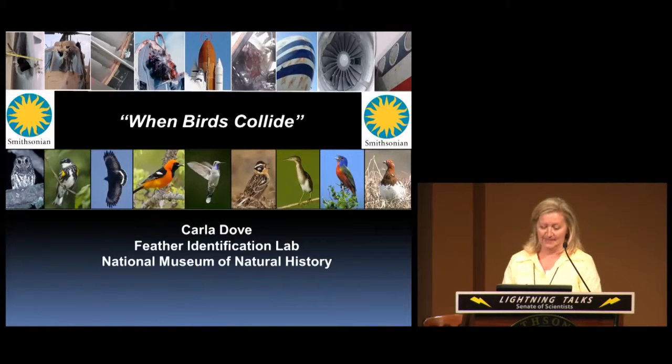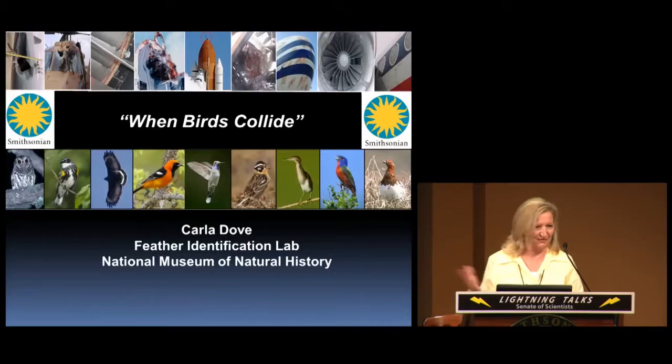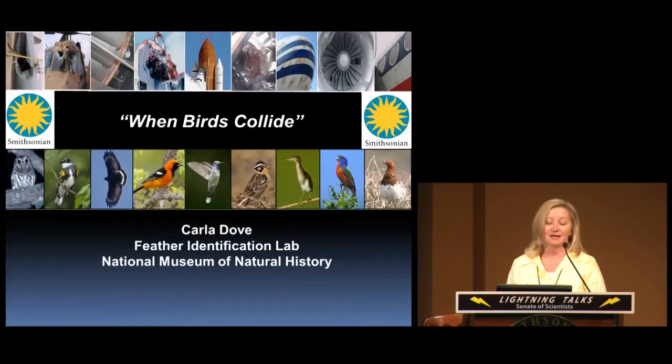My name is Carla Dove and I'm the program manager for the Feather Identification Lab. I've been working here at the Smithsonian since 1989. I'm going to talk to you today about what happens when these beautiful feathered creatures you see on the bottom strip of this slide collide with these big metal monsters at the top of this slide, and a little bit about how the Smithsonian is involved in all of this.